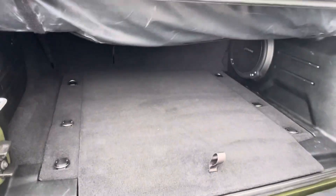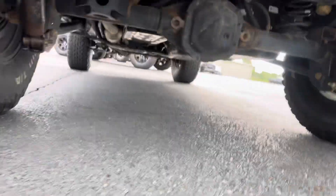Tow hooks along the back side. Like I said, you do have the soft cover in there. There's also a hitch along the back side as well.